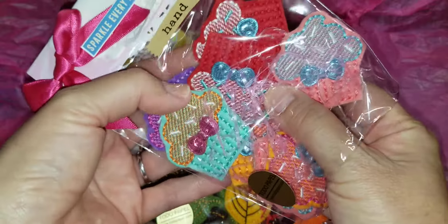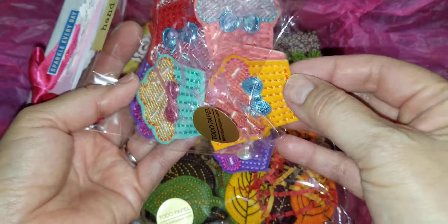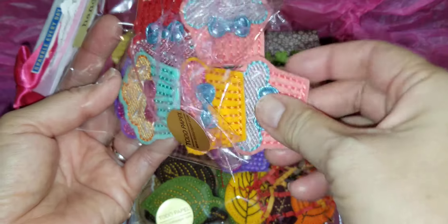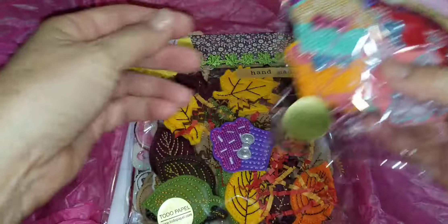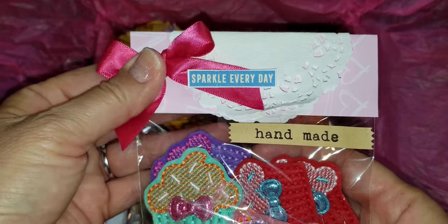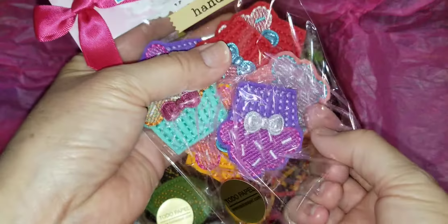They come in all these different colors — this is really pretty — and she has this pink-peach one. I just love her color combos, with a beautiful bow on each cupcake. She puts them in these cello bags and makes beautiful toppers. I'm going to save all of these and reuse your toppers, Dolores — they're so pretty!